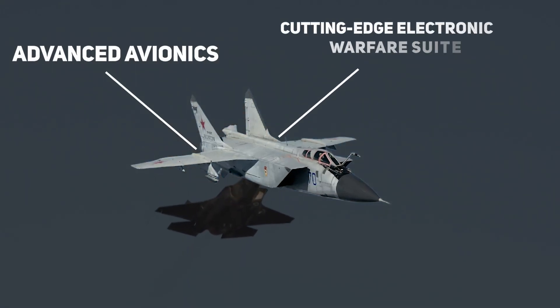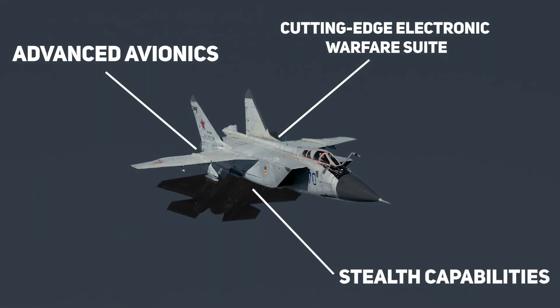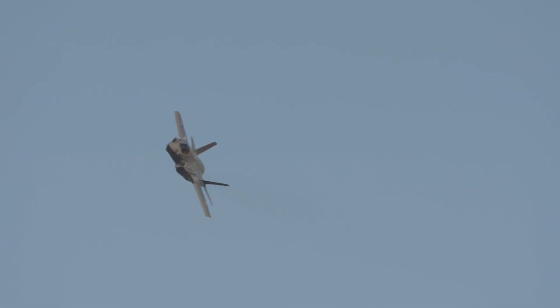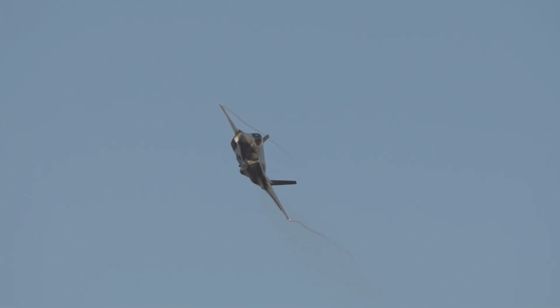Its advanced avionics, cutting-edge electronic warfare suite, and stealth capabilities make it virtually invisible to radar and a formidable force in the skies. Join me as I take a closer look at this incredible aircraft and discover what sets it apart from the rest.